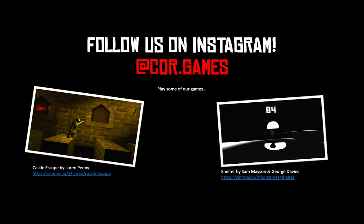I've put links at the bottom of this video so you can play some of our games — we have two ready and playable now, with more coming out at the end of May. Two in particular are Castle Escape by Lauren Penny, and Shelter by Sam Mason and George Davies. They've all worked really hard creating these 2.5D games, and this is something you'll get to do — adding your own spark of design and creativity to platform games like these.